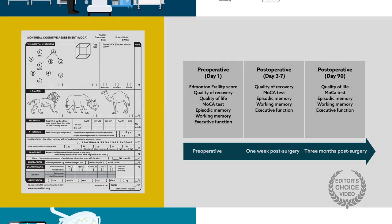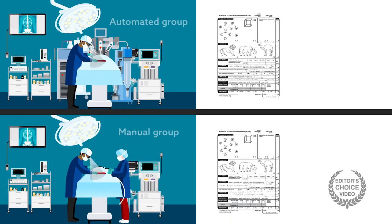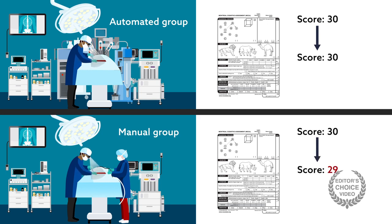The researchers found that patients in the automated group had on average no change in their cognition scores from before to one week after surgery. The manual group, on the other hand, had a one-point decrease, which was statistically significant, and this persisted at three months post-surgery.